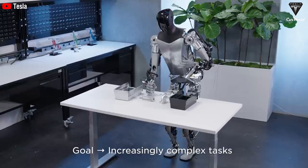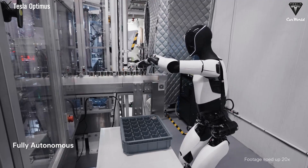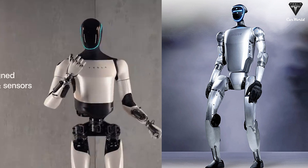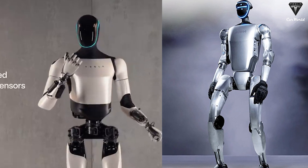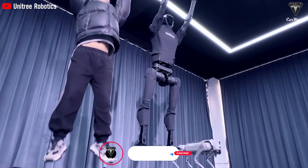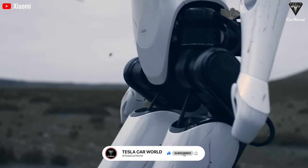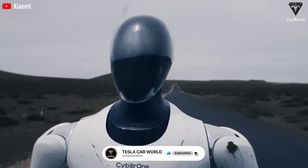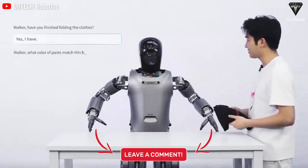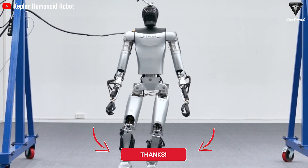Whether it's Optimus or Unitree G1, both bring their own advantages in design and will continue to highlight the development of humanoid robots in the near future. Time will tell — will Optimus or Unitree G1 win the race? Which one are you going to choose? Let us know in the comments below. If you enjoyed this video, please press the like button and subscribe to our channel so you'll never miss any of our videos. We value your feedback and your time. Thanks for watching, and we hope to see you back here soon. Stay safe, have fun, take care, and God bless.